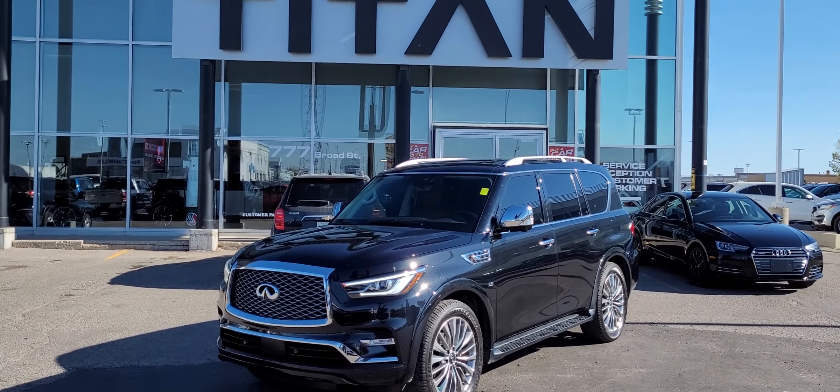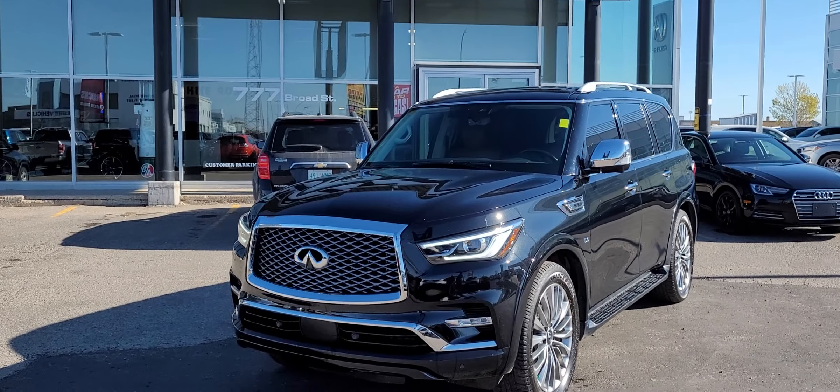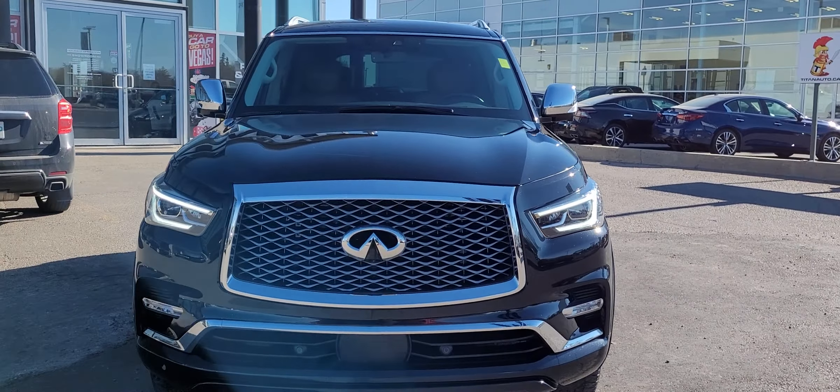Good afternoon, it's Randy down here at Titan Automotive. I want to thank you for your recent inquiry on the 2020 Infiniti QX80. I took the liberty of getting it all shined up so I can send you a quick little video, because pictures do not do this vehicle justice.